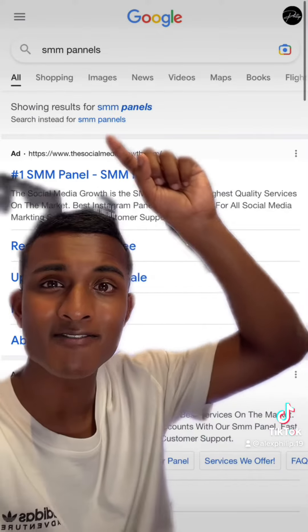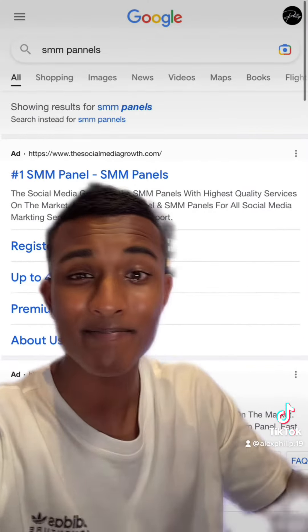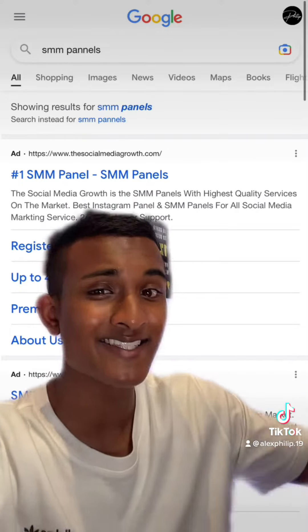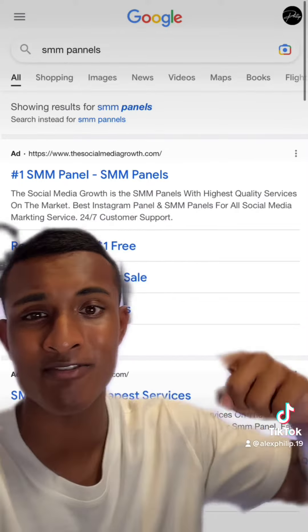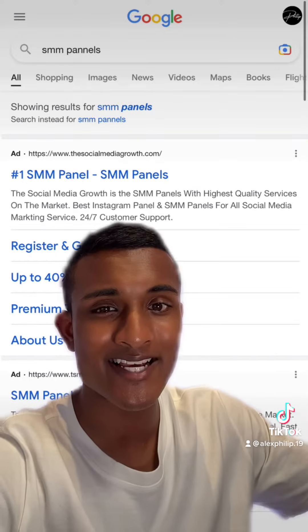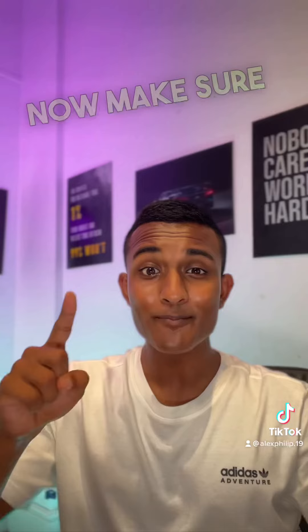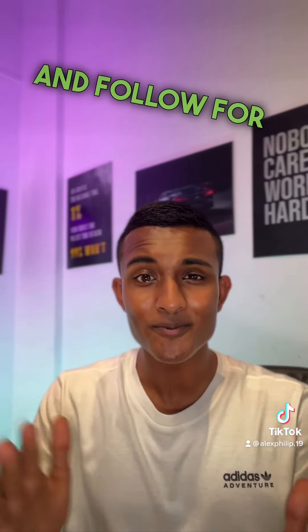There are a bunch of other SMM panels out there. However, as far as I know, most of them just resell each other's services, so you're not going to find a significantly discounted price if you browse around all these different sites — they're basically the exact same thing. So just go with the one I recommend because it's proven to work. Now make sure you do like and follow for more ecom tips.